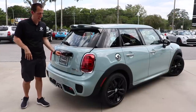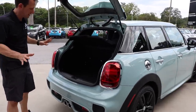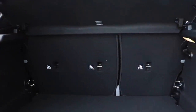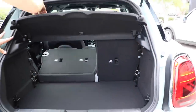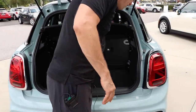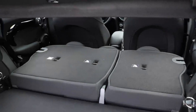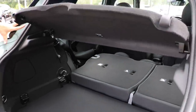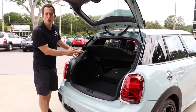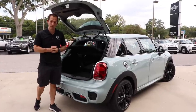Time to check out the boot of the Mini. A real simple button and it lifts up effortlessly. Pretty good amount of room with the seats up. If you need to put the seats down, you just pull up on the handle and flop them down in a 60-40 split. Plenty of room. What's wonderful about the boot is how wide the opening is — that's always a big issue for getting wider things in and out of the Mini.